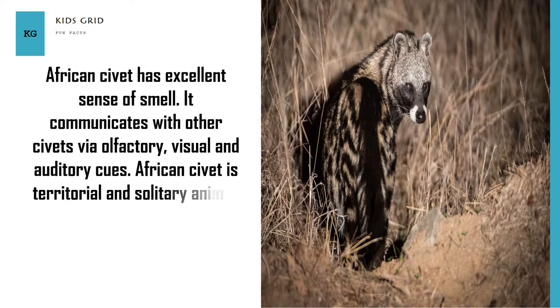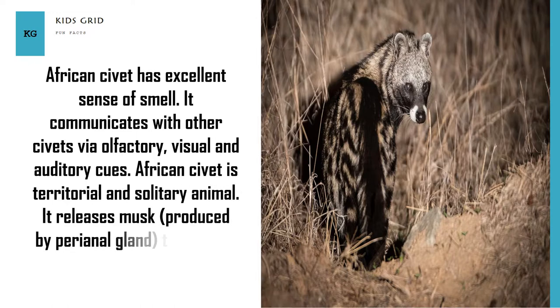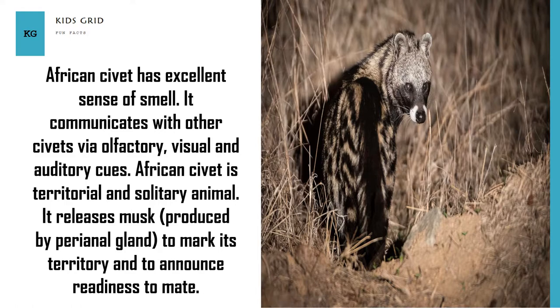African civet is a territorial and solitary animal. It releases musk, produced by the perianal gland, to mark its territory and to announce readiness to mate.